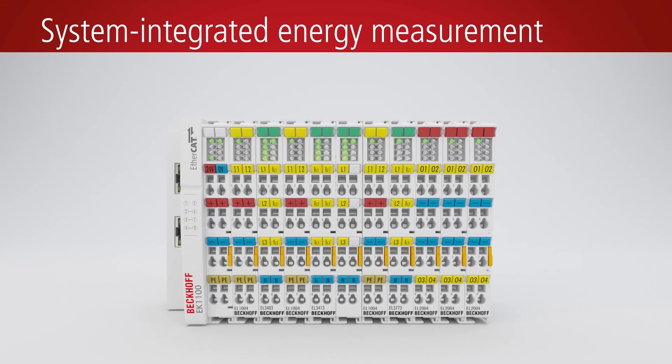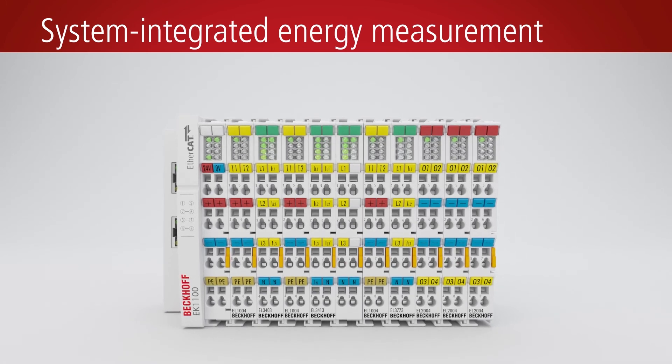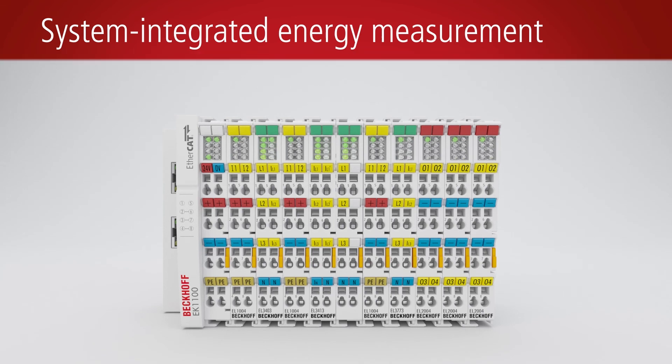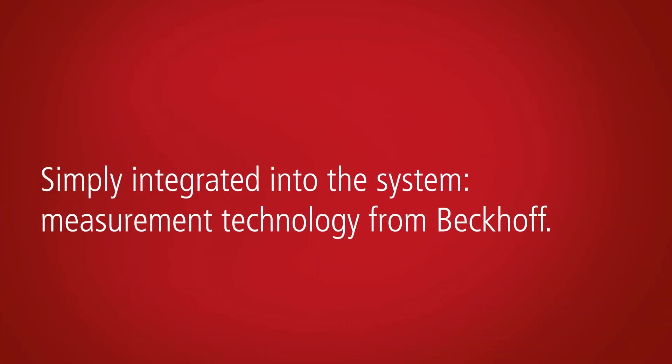Take the first step towards reducing your energy consumption. Use Beckhoff standard components to implement your standalone energy meter, ideal for all areas of application, ranging from building automation to decentralized consumption logging in production facilities.